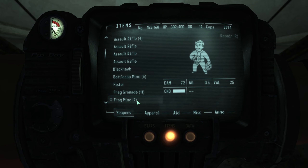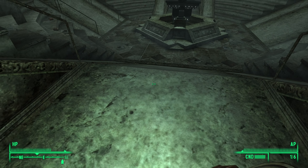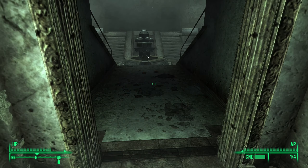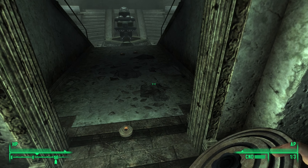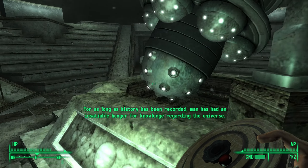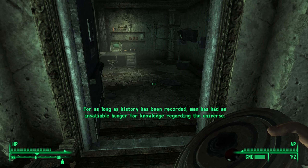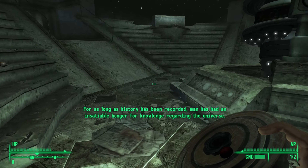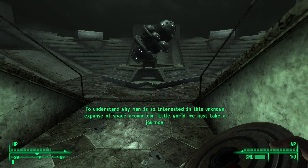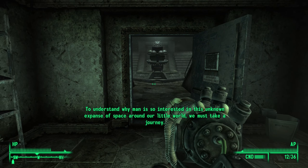Do I have mines? I do — I'll just drop a couple of mines here, maybe back here, just to give me a head start. This is the projector room. I don't understand why man is so interested in this unknown expanse of space around them. They're already coming in!